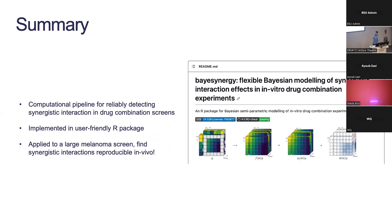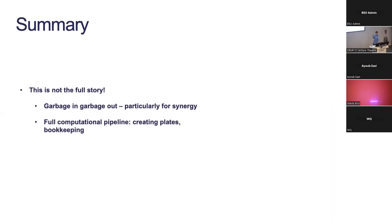To summarize: we made a computational pipeline for reliably detecting synergistic interactions, implemented it in a user-friendly R package, applied it to a large melanoma screen, and found interactions reproducible in mice.